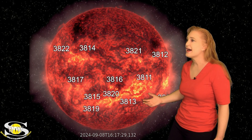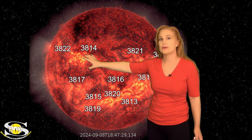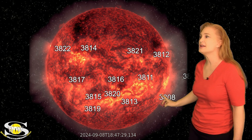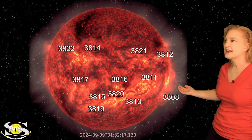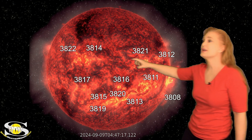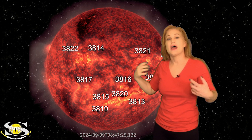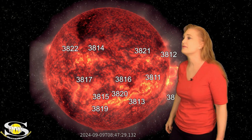On top of all of that, we've got a little bit of activity from these regions here. Region 3814 picks up a bit, but let's go back to region 3806 — you can see it on the sun's far side get really active right there. That was a big solar eruption. Both of these far-side eruptions have created radiation storms that we're dealing with right now.